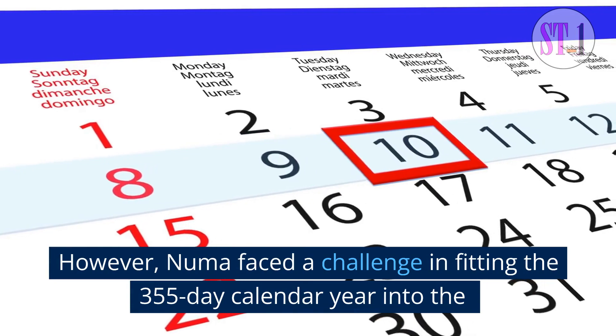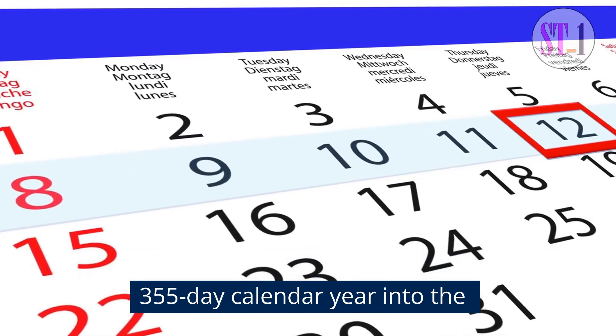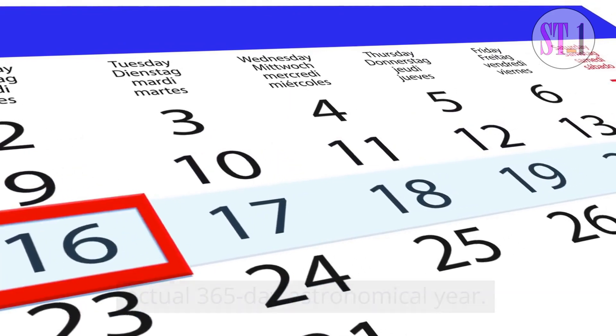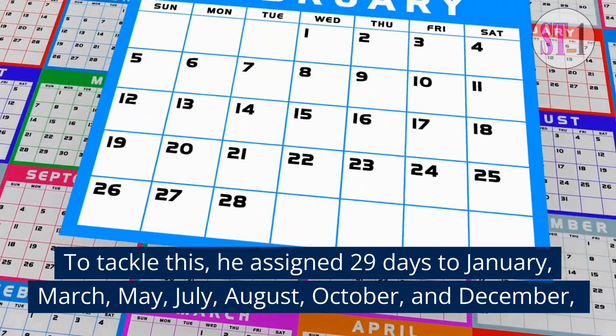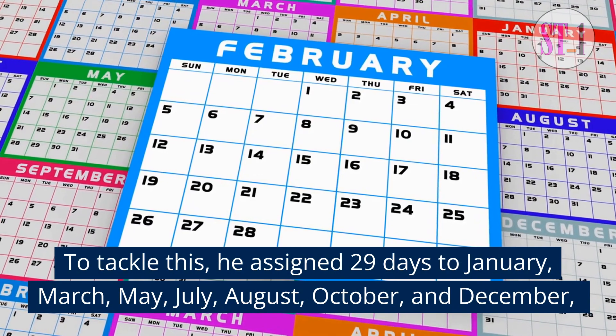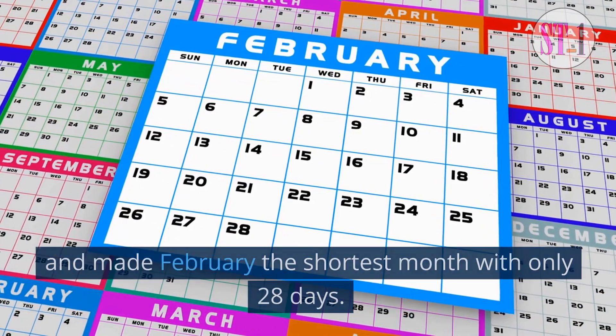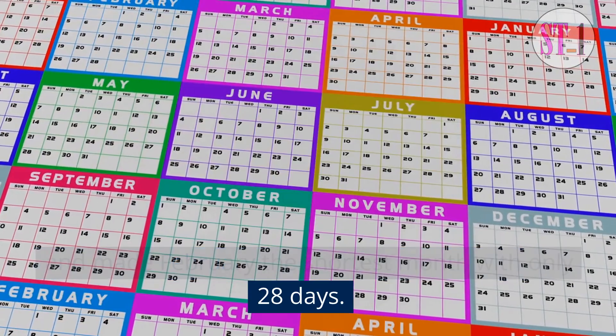However, Numa faced a challenge in fitting the 355-day calendar year into the actual 365-day astronomical year. To tackle this, he assigned 29 days to January, March, May, July, August, October, and December, and made February the shortest month with only 28 days.